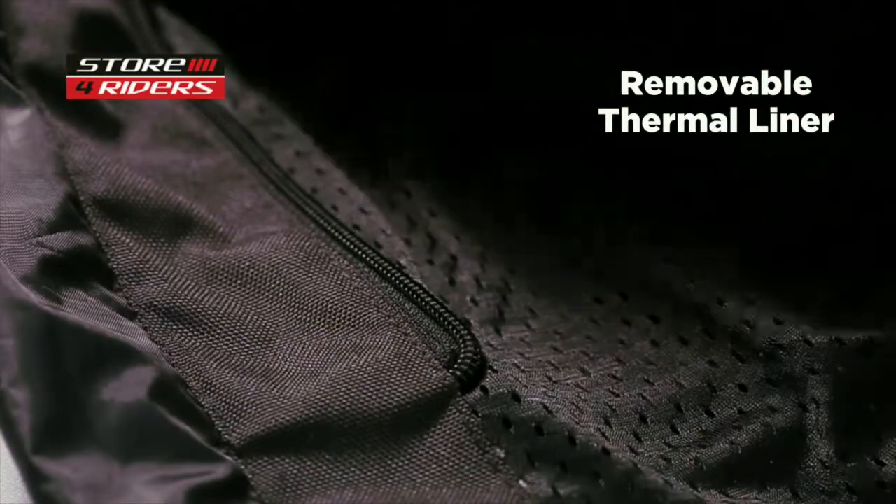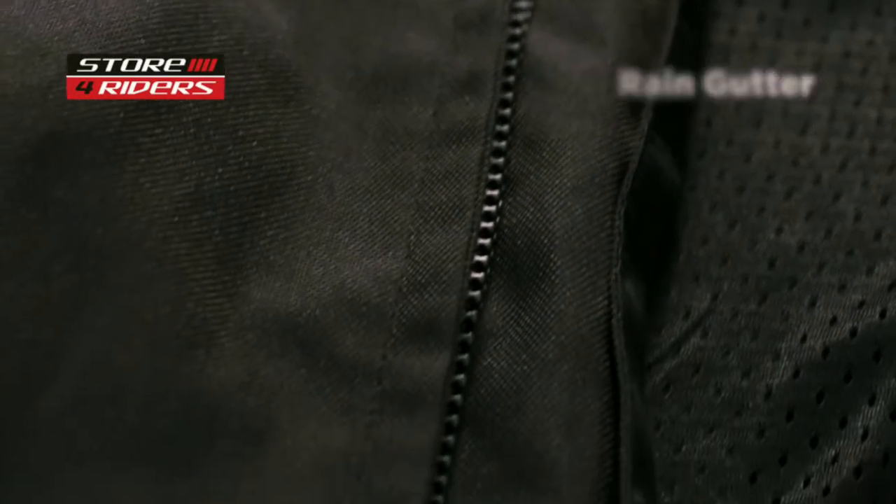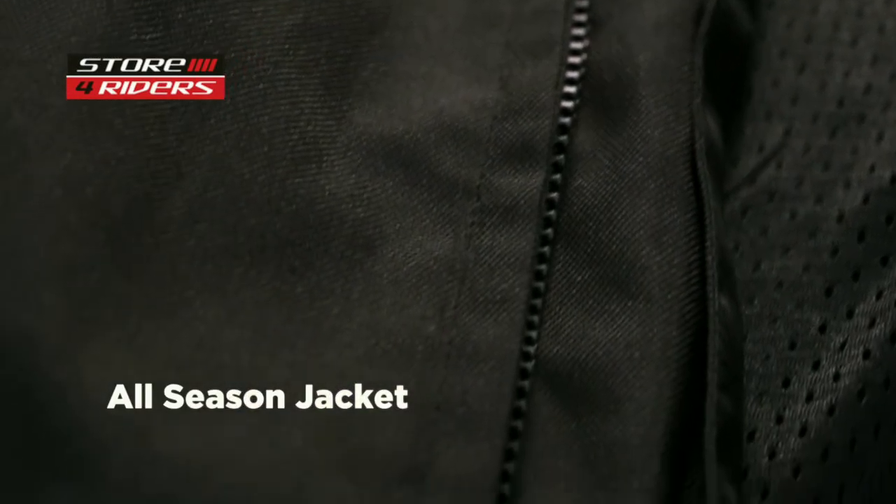The DSG Phoenix has a removable thermal liner. A full length rain cutter ensures that water does not enter through the zipper chain. This makes it a true all-season jacket.